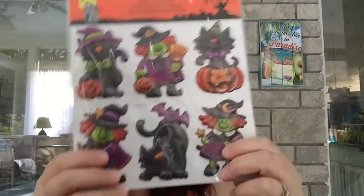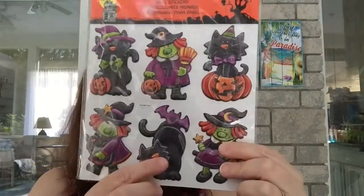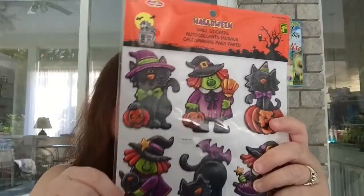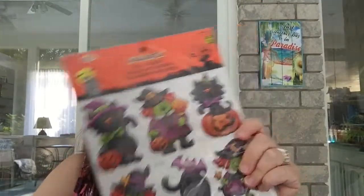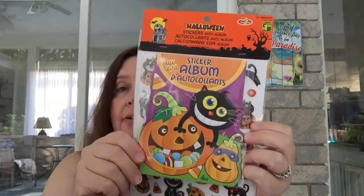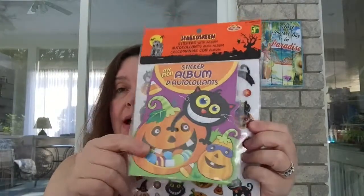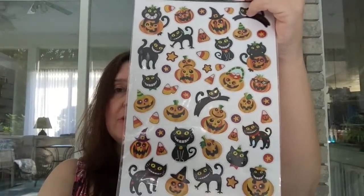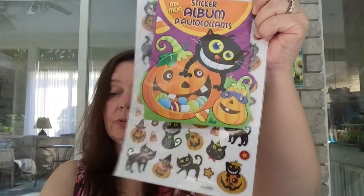I also got these wall stickers — they're quite dimensional, like a plastic. Of course I got these because of the kitty cats. There are six pretty big stickers in this set; they're called wall stickers and are $1.50. I also got this sticker album with a goofy-looking cat on it — I really liked all the silly kitties and jack-o-lanterns. I think it'll be cute in my planner and other crafts, and you get all this for $1.25.